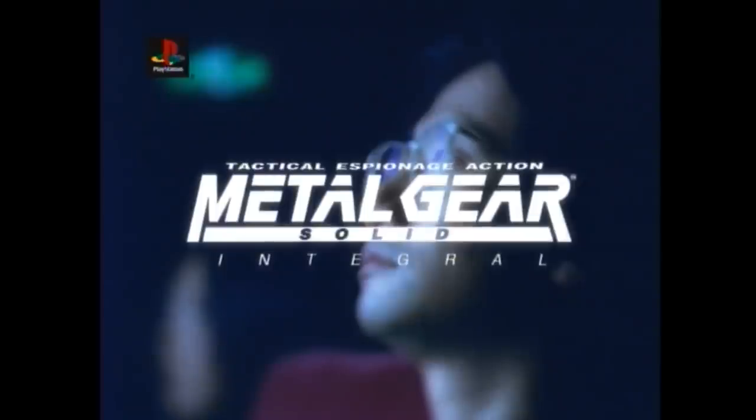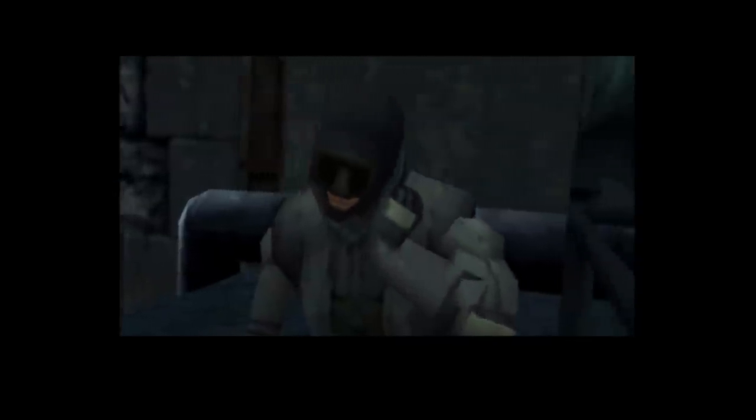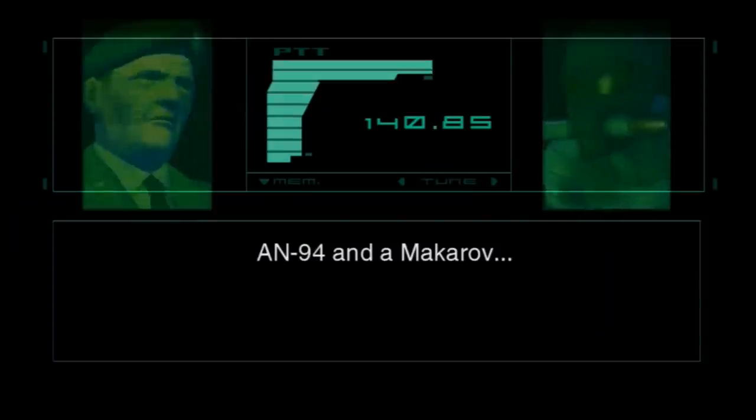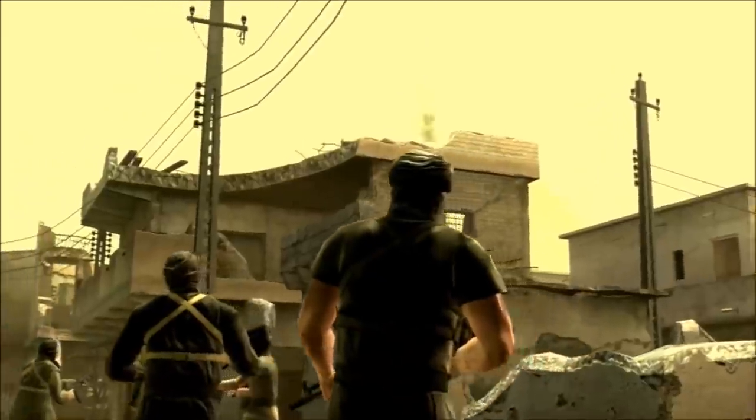Hideo Kojima's Metal Gear Solid series may be heavily inspired by Japanese anime, Western comic books, and action movies like The Predator and The Rock, but often enough its equipment, weapons, and vehicles are at least partially derived from military gear and prototypes taken from the real world. Here's a brief video on some of them.